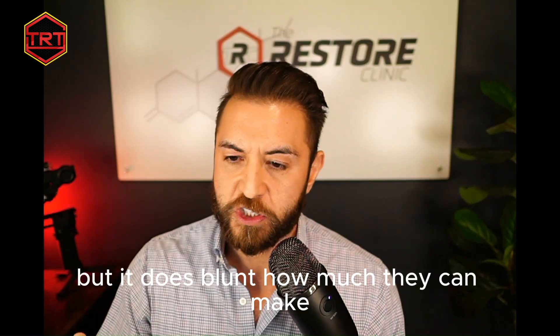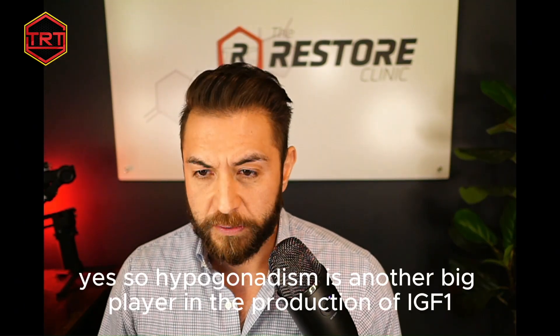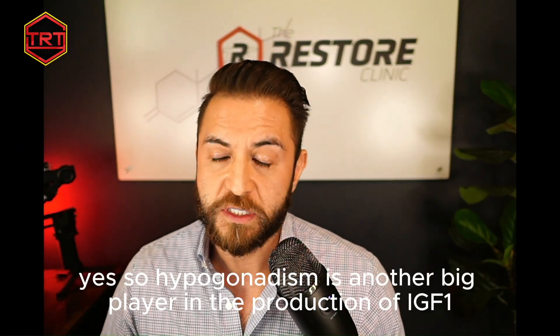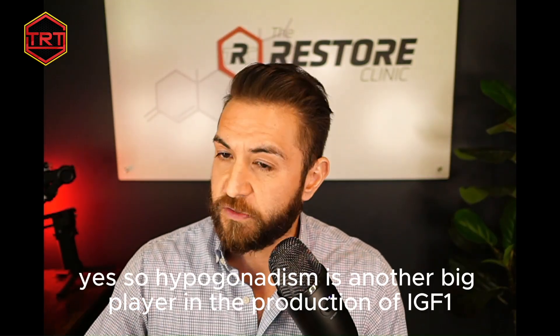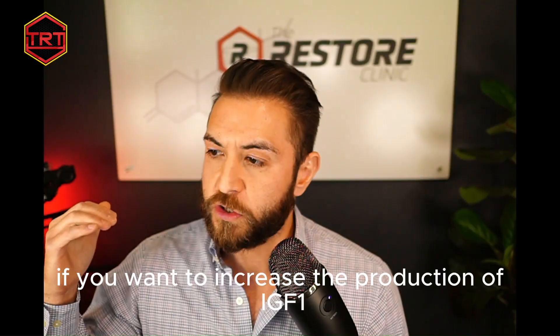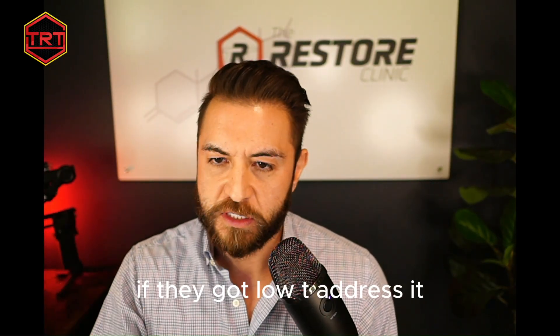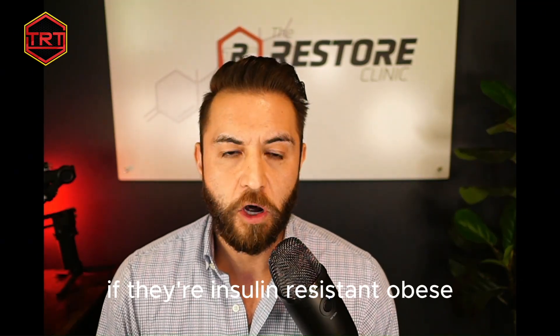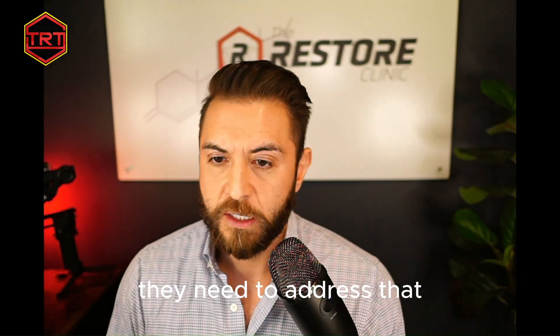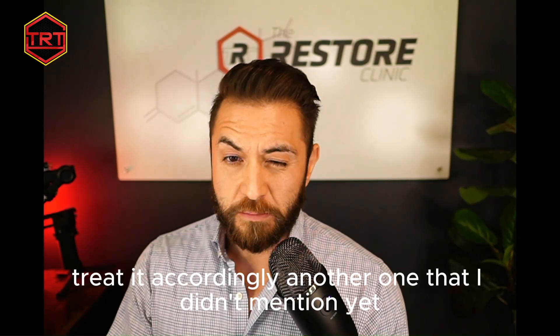Sex hormones also play a role — hypogonadism is another big factor in IGF-1 production. In my opinion, the key levers to pull if you want to increase IGF-1 production: if they have low testosterone, address it; if they're insulin resistant or obese, they need to address that; and if they have hypothyroidism, treat it accordingly.